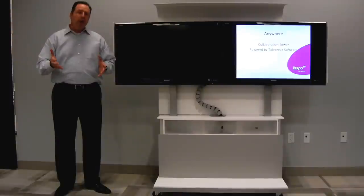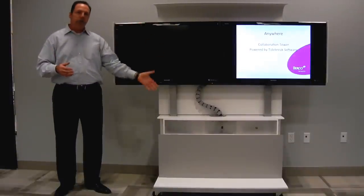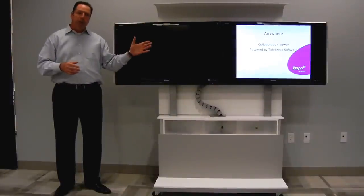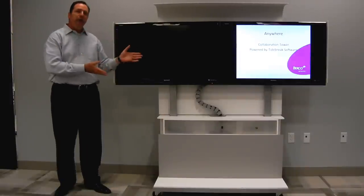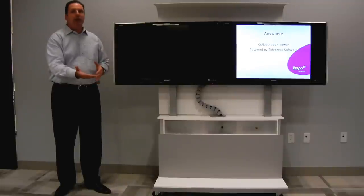If you've been in the market and looking, one of the things you'll notice is that everybody else out there basically has a technology tower attached to a table. The reason why they do that is because they're using cables to run from the tower through the table — those cables are what you pull out and plug into your laptop. What makes ours unique, when you look at our unit, you'll notice we have a collaboration tower, but there is no table attached.